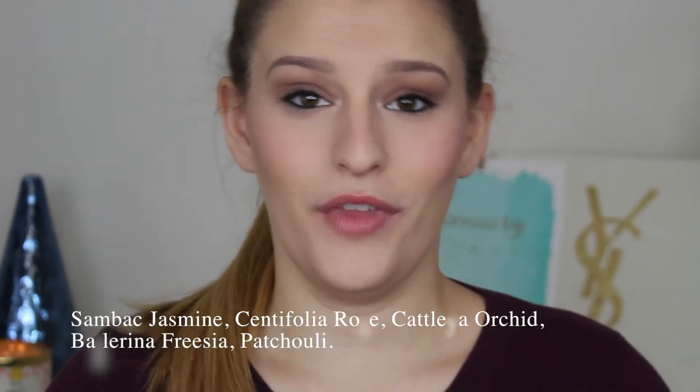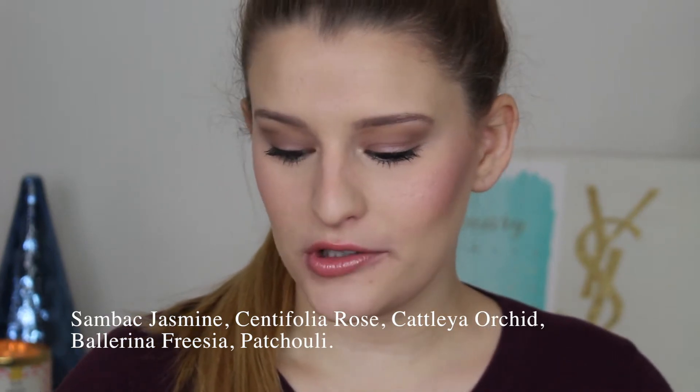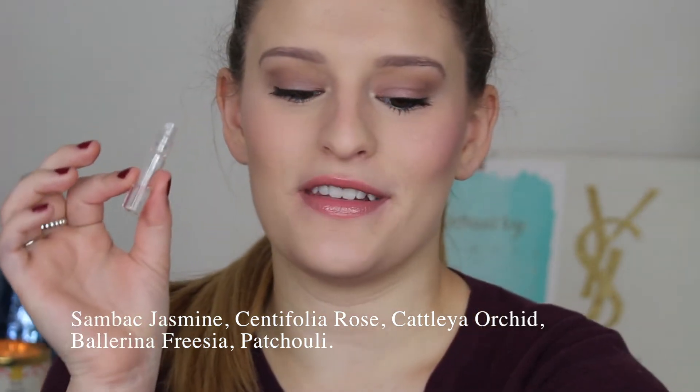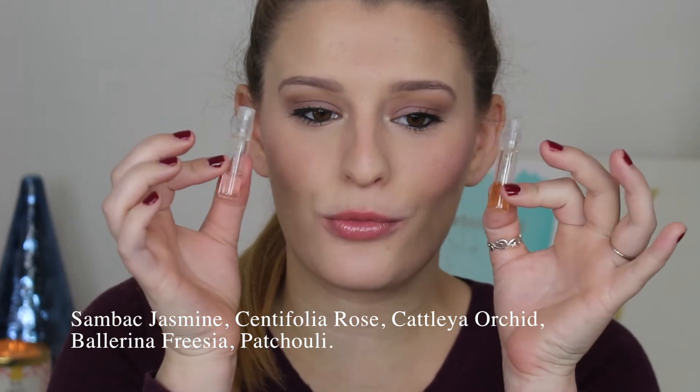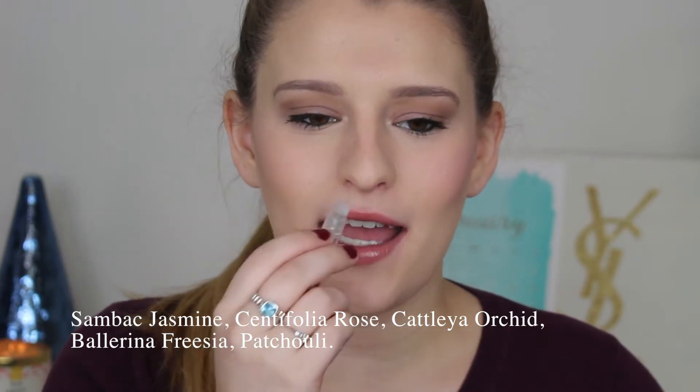I'm going to go from high-end to celebrity perfume. Next is the Viktor & Rolf Flowerbomb — I only have little sample sizes because this perfume is so expensive, but it's so nice. It's a really warm scent, really awesome for fall and winter. A lot of these high-end scents you can go to Nordstrom and get free samples, and I highly suggest doing that because I think you'll fall in love with these scents.